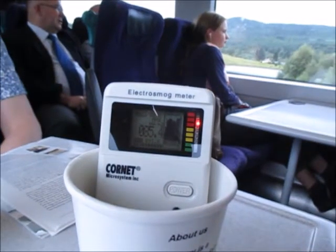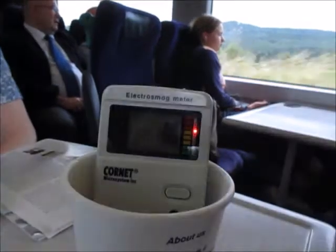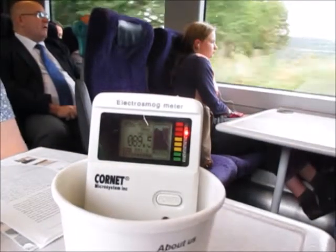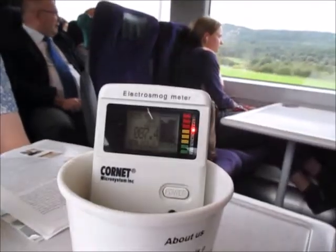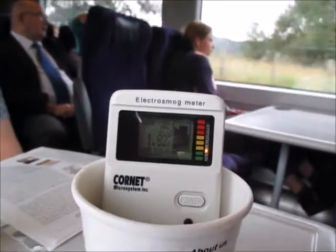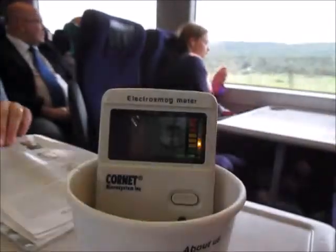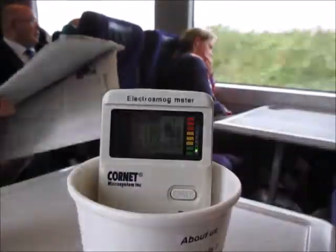Consider that next time you pull out your phone on a train or a bus. Airplane mode is the best choice to reduce your own exposure, as well as those around you. Protect yourself, and especially those who are more vulnerable, such as children or the electrically hypersensitive.